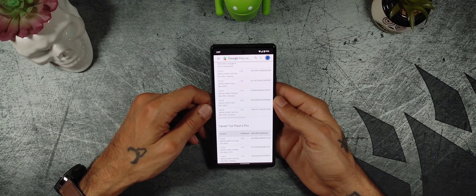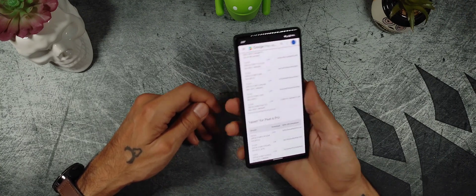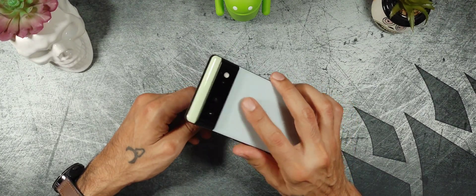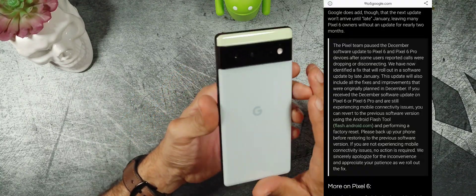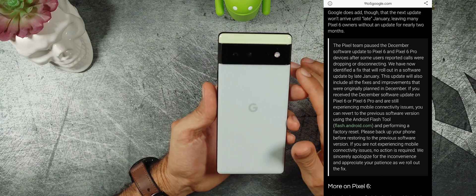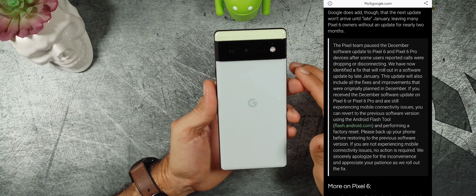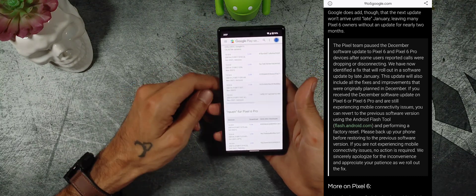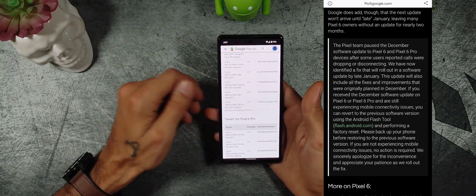They said by the end of January we'll receive this update, and it'll be pretty much the December and January update combined. Hopefully that is true and we don't have to wait that long. A lot of people are disappointed — either they haven't gotten the update, or their phone has been buggy, or they've had to downgrade back to the November patch.